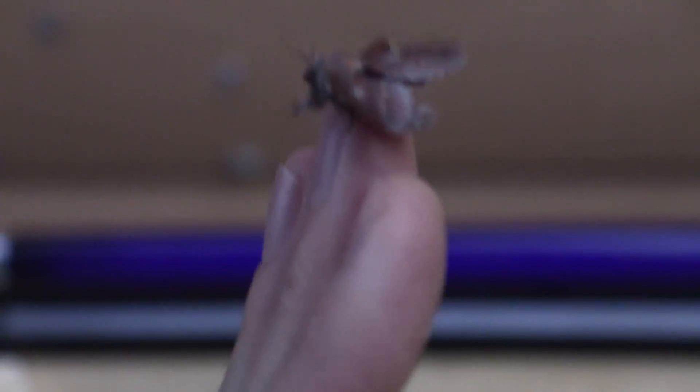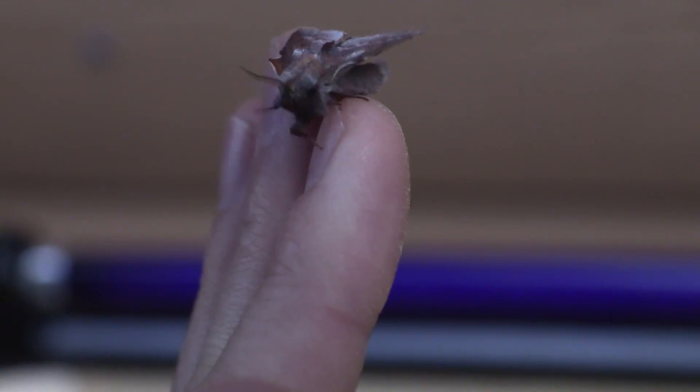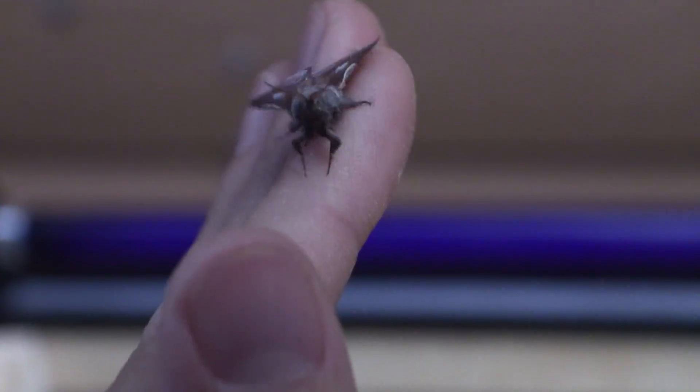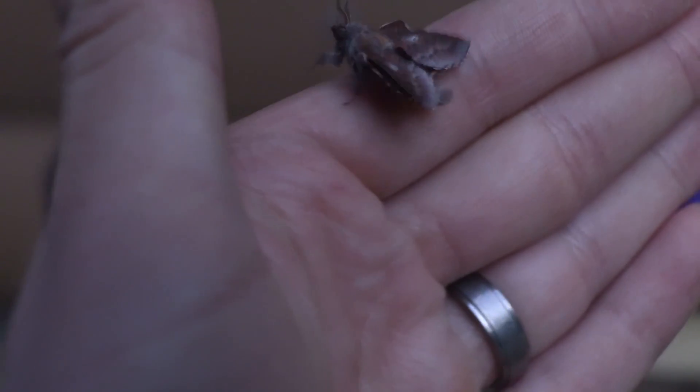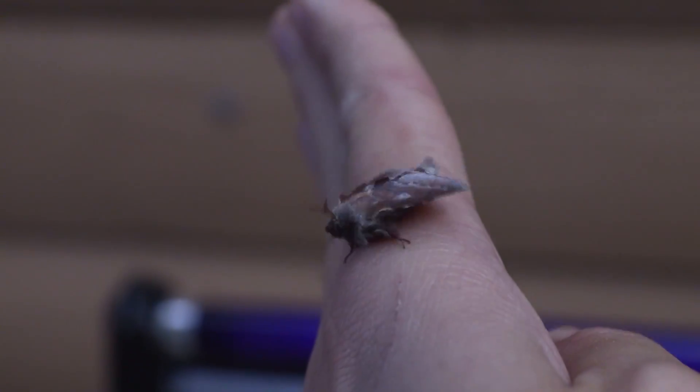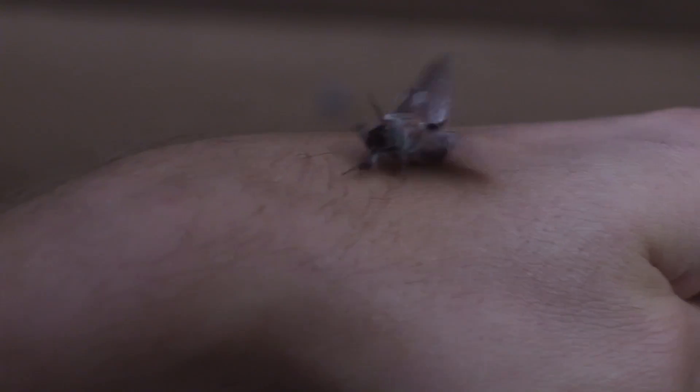It's got like three spikes. So cool. I love what those wings have done — they've got these chunks cut out of them and have like spikes. So cool. Such interesting creatures.